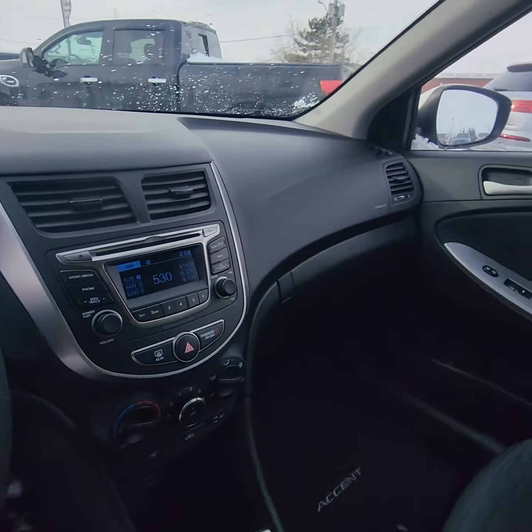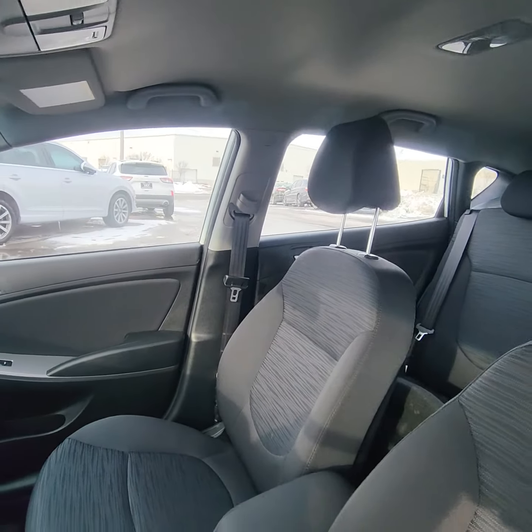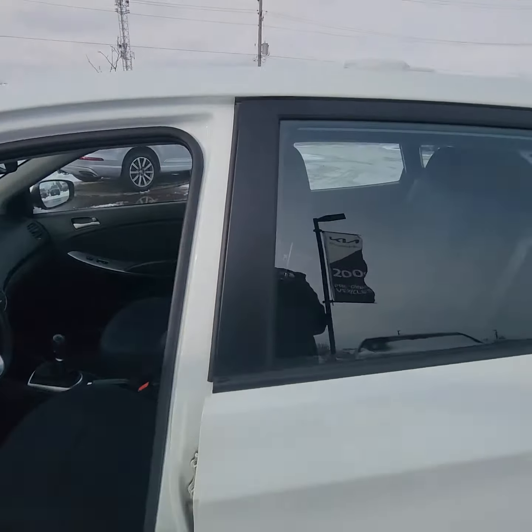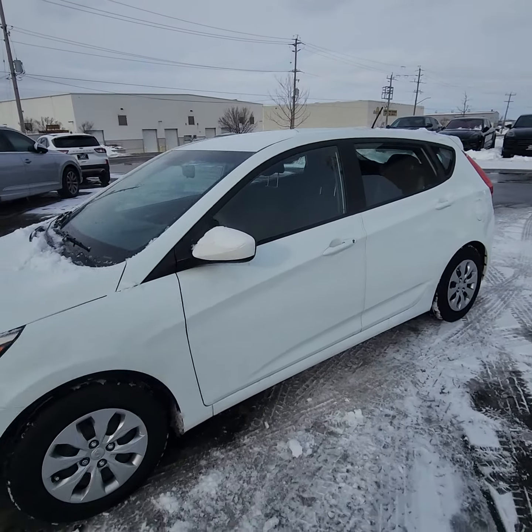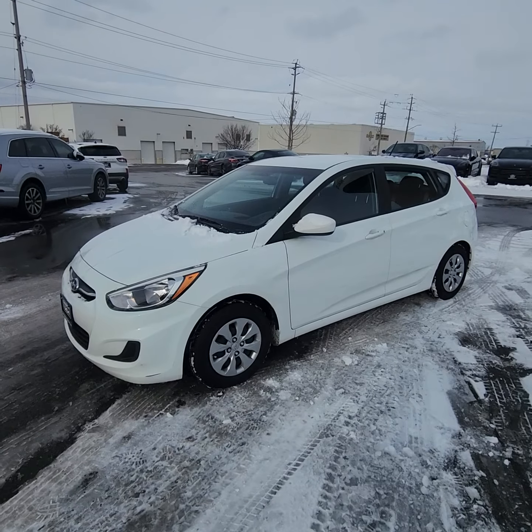We're looking at 81,740 kilometers on this vehicle. So if you're looking for a commuter with low mileage and in great condition, very forgiving clutch — this is it.